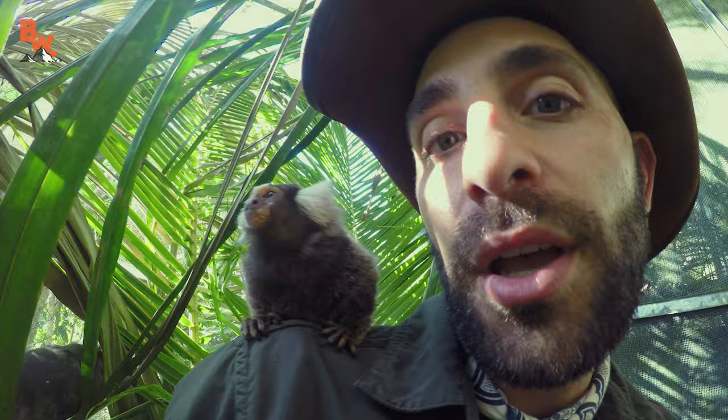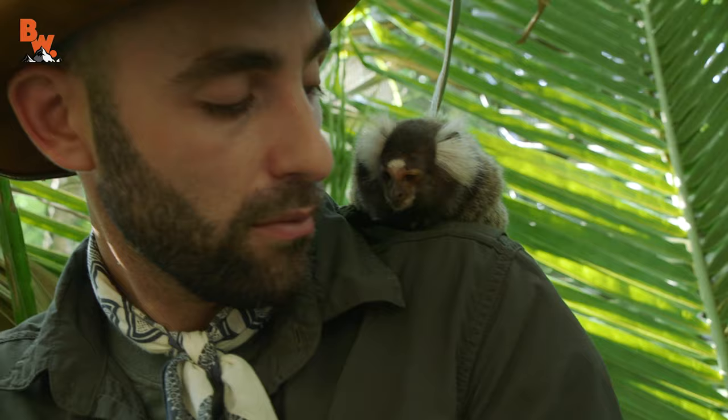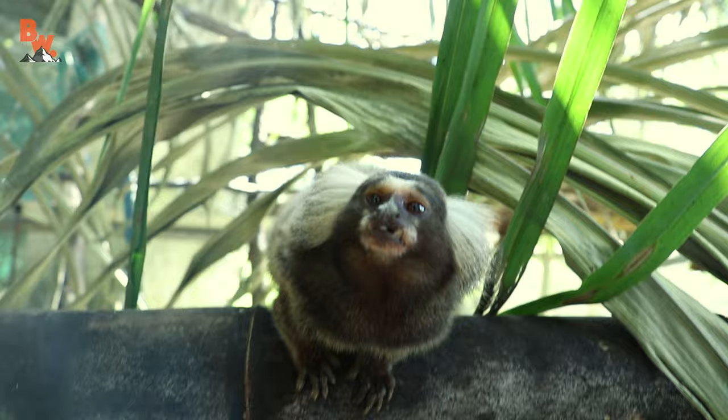Look at that. Wouldn't it be awesome to just have one of these on your shoulder all the time? You can see because they're so cute, they're oftentimes found in the pet trade. Unfortunately though, this does not make a good pet. At one point in time, these marmosets were found roaming in the nearby rainforest, and because they are non-native species, specialists safely captured and brought them to the sanctuary, where they will live a happy and healthy life.